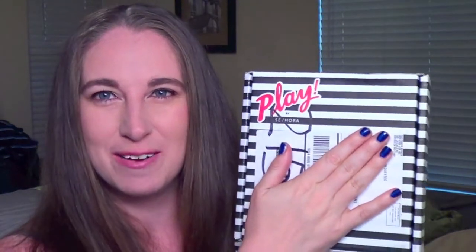Hi guys, it's Ashley with Pugs and Pearls and today I am so excited because I'm going to be starting a new series on my channel. I just got my very first Sephora Playbox in the mail. I have been on the wait list for so long. I think the subscription service is ten dollars a month. It started in September of last year and they only did a certain amount of states to get the hang of it before they opened it up to the rest of the country.